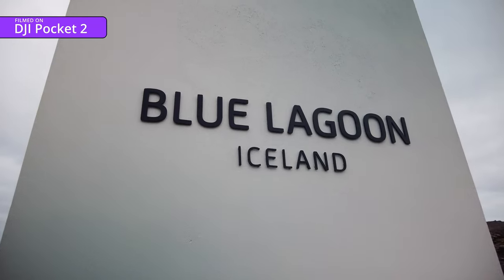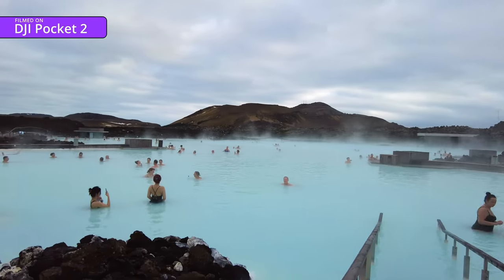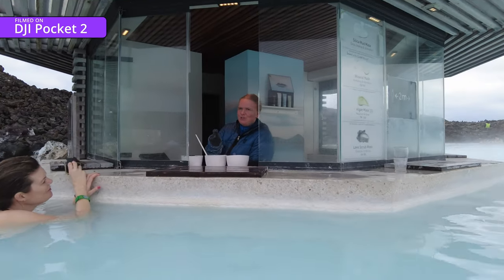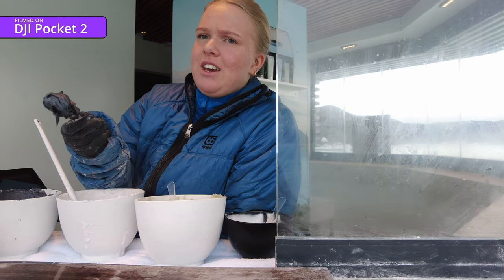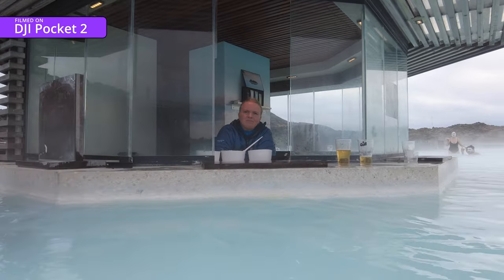Then we headed off to the Blue Lagoon Hot Spring. With the water at between 37 to 40 degrees Celsius, it's essentially the world's largest hot tub. There is absolutely no way I would be shooting this selfie with a mobile phone. In the middle of the pool there's a face mask bar. Not sure I'd have chewed your arm off to join a hundred strangers in a hot tub full of their exfoliations - but hey, I'm here now. So you just scrub the silica on your face and rinse it off, leaving it on for about three days.